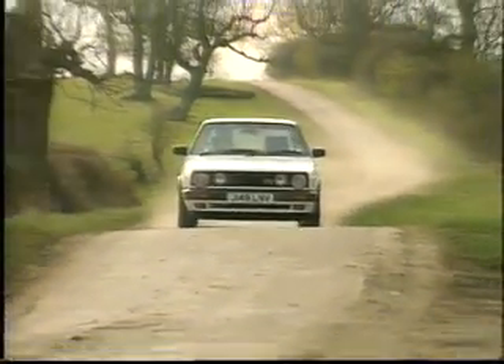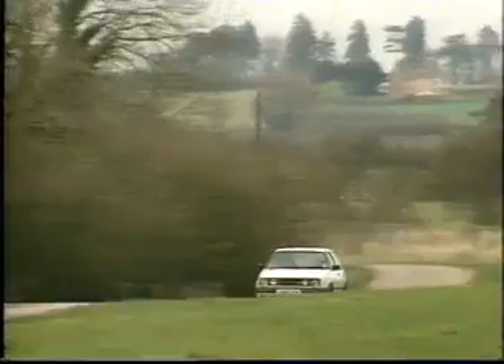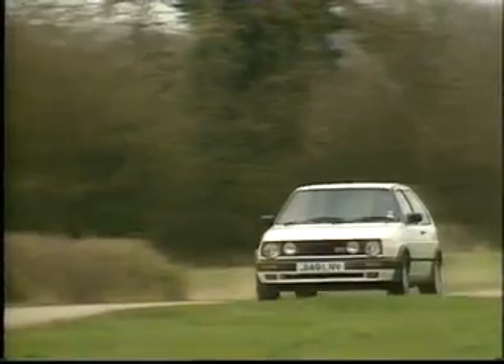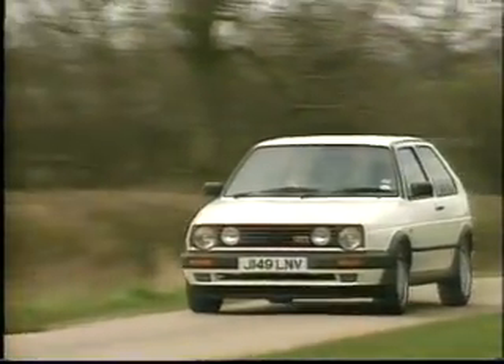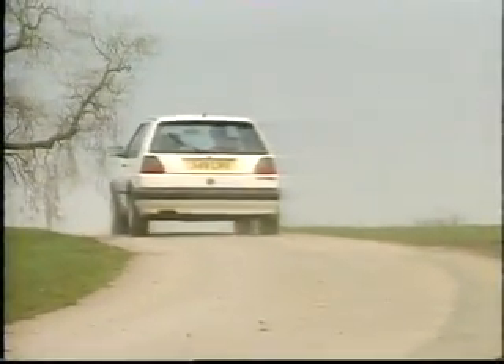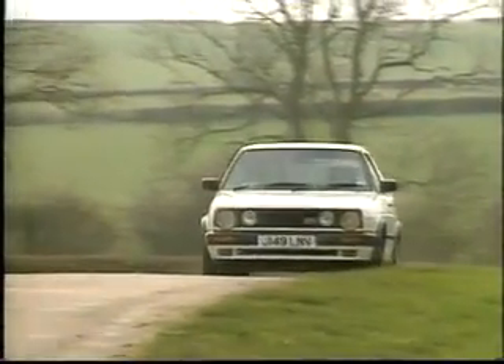Of the half a million Golfs sold in Britain, a hundred thousand have been GTIs, so there's a huge infrastructure of independent specialists who'll service the thing for around £85 a throw. If it's a 16-valver, run it on super unleaded with synthetic oil and change the cam belt every 60,000 miles.